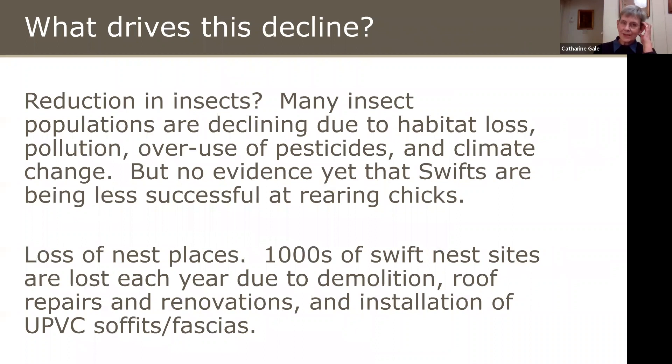What drives the decline? One obvious cause is the reduction in insects — many insect populations are declining due to habitat loss, pollution, pesticides and climate change, and there are many studies throughout Europe showing this. However, there's no evidence yet that Swifts are being less successful at rearing chicks, based on data from Swift groups who monitor their colonies. We don't think insect decline is the key driver yet, but it clearly will become important if the decline in insects persists.